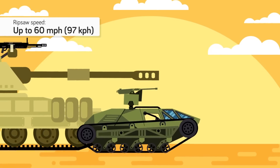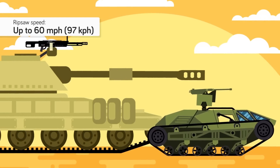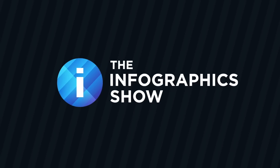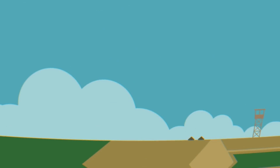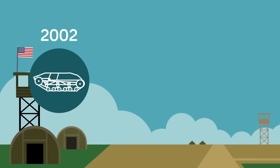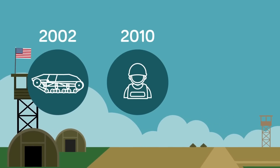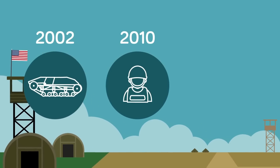Yet what exactly is this tiny supertank good for, and why is the US Army so interested in it? Hello and welcome to another episode of the Infographics Show. Today we are taking a look at the Ripsaw, the possible US Army's futuristic luxury tank. The Ripsaw has been around since at least 2002, but it started to gain fame in 2010 when the US Army began testing the vehicle for possible adaptation into its inventory.